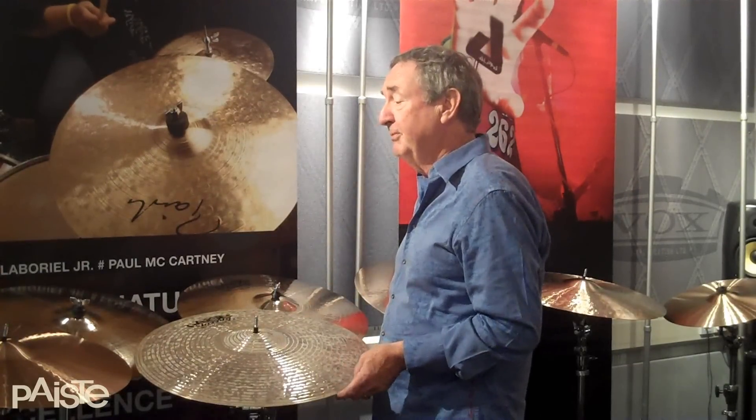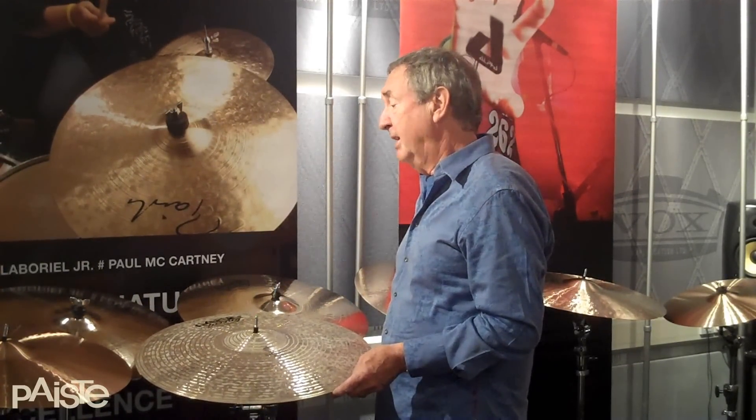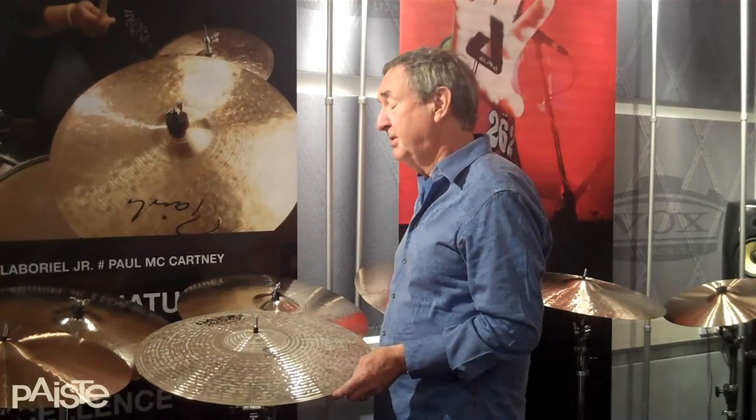Paiste has been remaking some of the early models, which has been fascinating to hear them now and to hear them again. The 2002 is something that I used for many, many years — in fact, until I added some of the signature range.